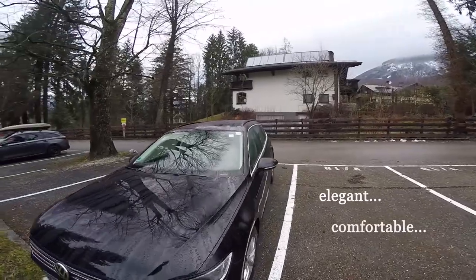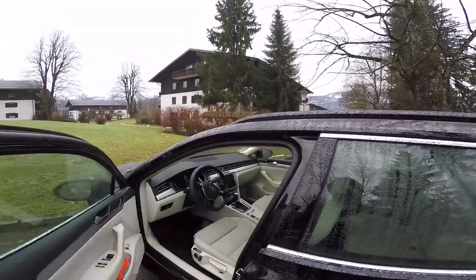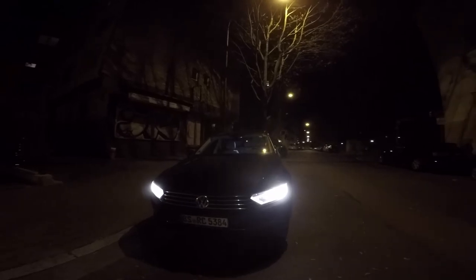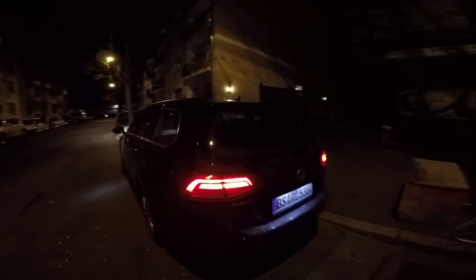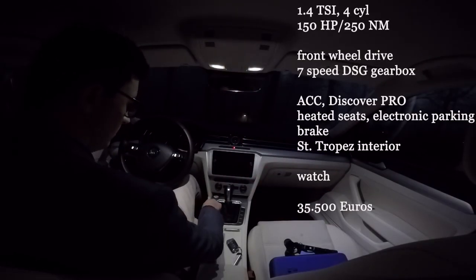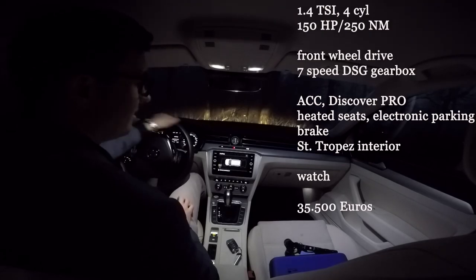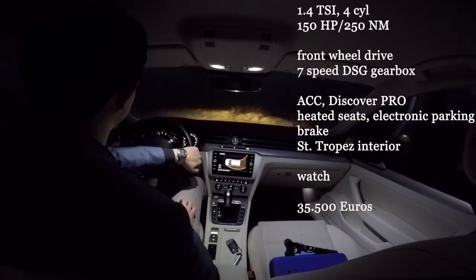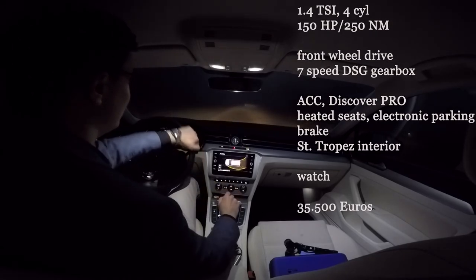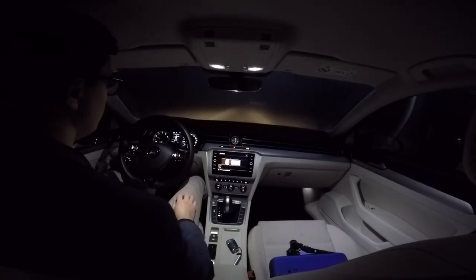Elegant. Comfortable. Confident. The Volkswagen brand has been standing out with the Passat for over four decades. Designed for both families and professionals who put a lot of kilometers on the road, the all-rounder has become the world's most successful mid-size and business car. Are these just some words from the marketing textbook, or are they actually true? Let's find out. 1.4-liter TSI petrol engine, straight four cylinders, 150 horsepower and 250 newton meters. Front wheel drive. 7-speed DSG gearbox with ACC. Heated seats — and a watch — for almost 35,500 euros. This is the comfort line version, which comes with nice 16-inch wheels, Discover Pro infotainment, and a nice Saint-Tropez light cement color interior.